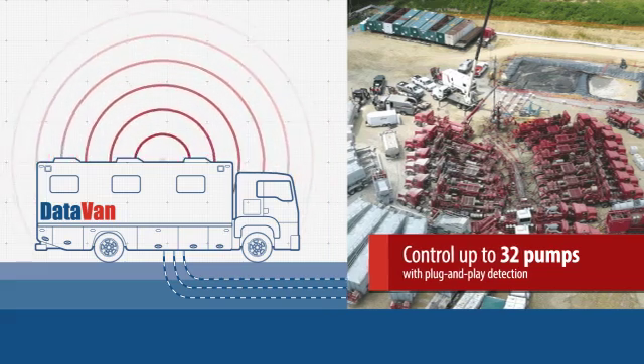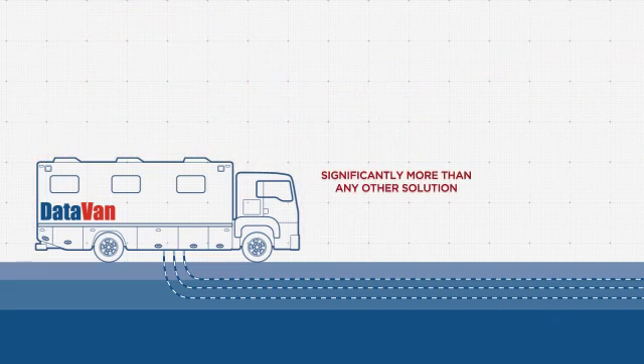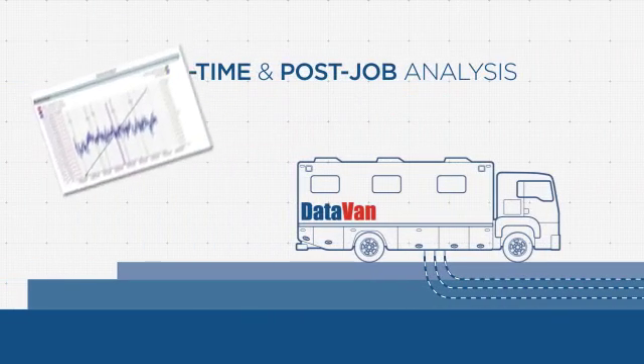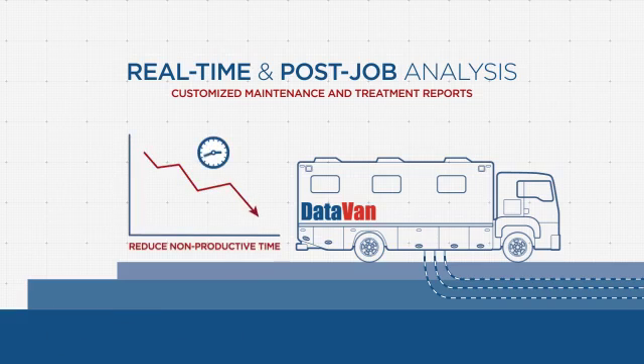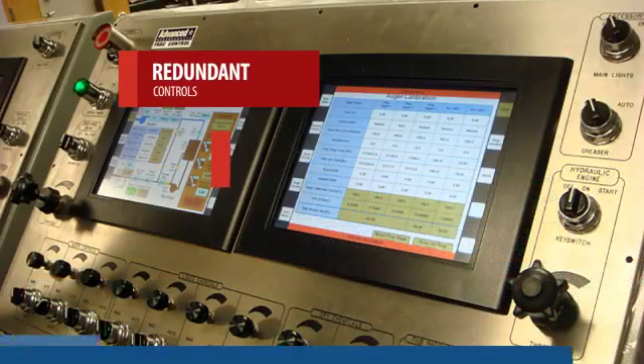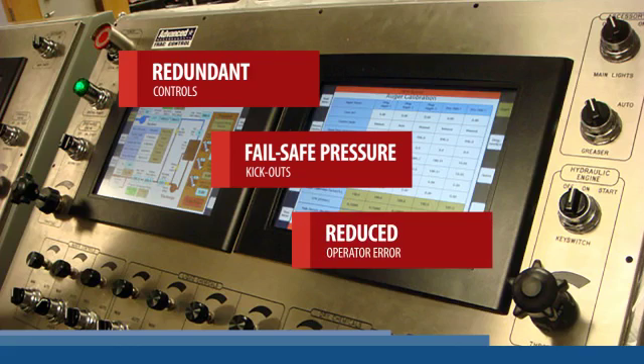The FRAC Command Suite logs thousands of channels of real-time data. This data is used for real-time and post-job analysis. Customized maintenance and treatment reports reduce non-productive time by identifying repair needs before a failure occurs. Advanced safety features include redundant controls, fail-safe pressure kickouts, and automation that reduces operator error.